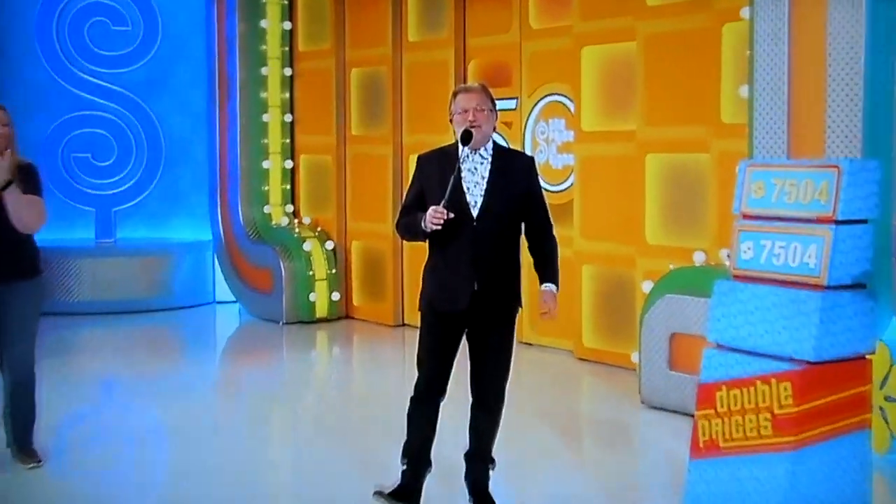We'll be right back, folks. One more Pricey Games and we're going to spin the wheel. We're going to have a showcase round. We have a lot of show to go, but we're in the home stretch. Don't go away.